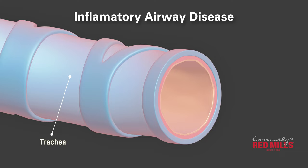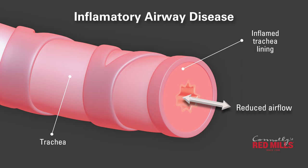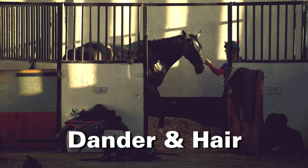Inflammatory airway disease commonly affects younger performance horses as a result of inhaled environmental irritants. Symptoms include occasional coughing, mucus buildup and reduced performance. Both conditions can be exacerbated by your horse's environment and are often worse when your horse is stabled. Irritants include ammonia, moulds and fungus from hay and bedding, dust from hay, bedding and riding surfaces, and dander and hair from other horses.